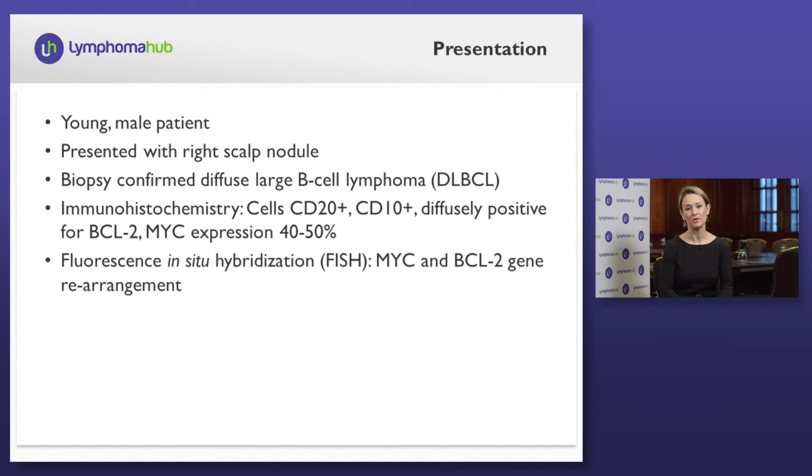On immunohistochemistry, the cells were positive for CD20, CD10, diffusely positive for BCL2, and MYC expression was 40% to 50%. Based on these findings, FISH for MYC and BCL2 gene rearrangement were sent, and he is now establishing care in our clinic with a known diagnosis of diffuse large B-cell lymphoma with incomplete staging.